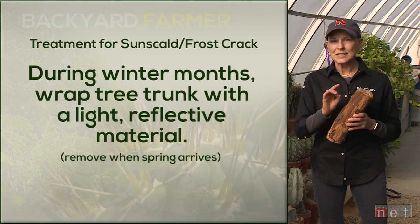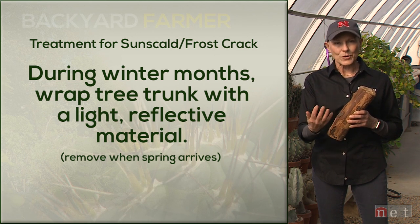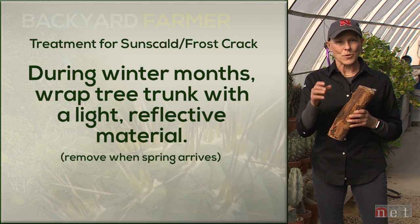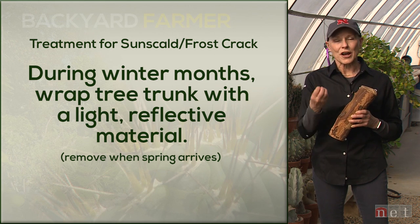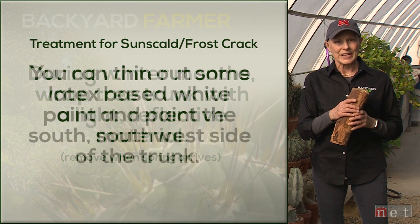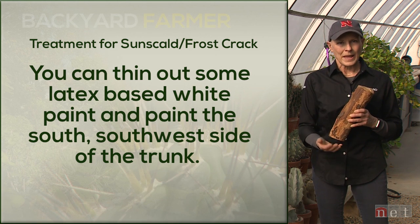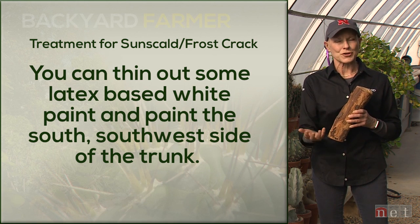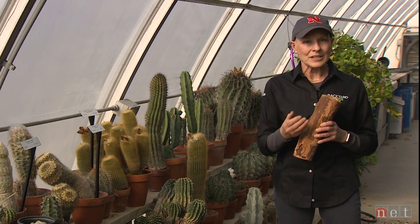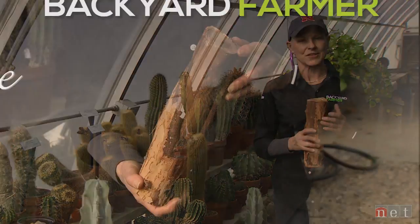For treatment or management, the ideal thing is to go ahead and wrap those trunks with a light-reflecting, heat-reflecting material — something light so you don't get that abrupt change in temperature. Take that wrap off in the spring so you don't get pests and diseases underneath it. Another approach, particularly true in orchards, is to take a very thinned latex-based white paint and just paint the trunk — that does exactly the same thing and keeps temperatures from fluctuating. One of the best things you can do is make sure you know what you're looking at before making a treatment decision for either a frost crack or sun scald.